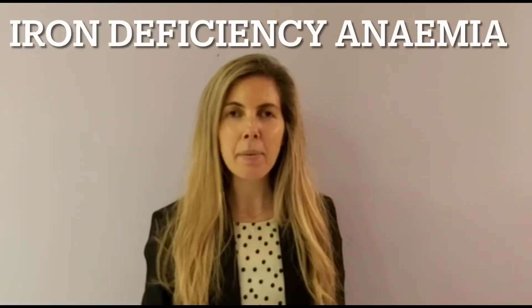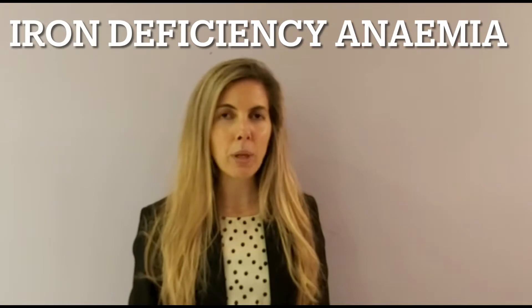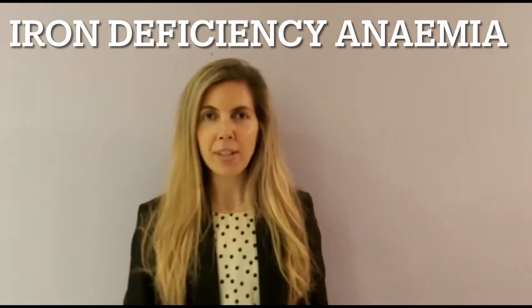Hello, my name is Anna. I'm a locum pharmacist at Pinko Pharmacy and today I'm going to talk about iron deficiency anemia, one of the most common types of anemia.